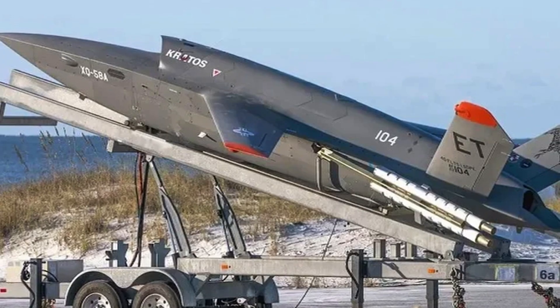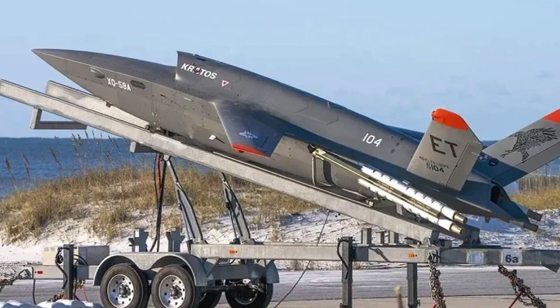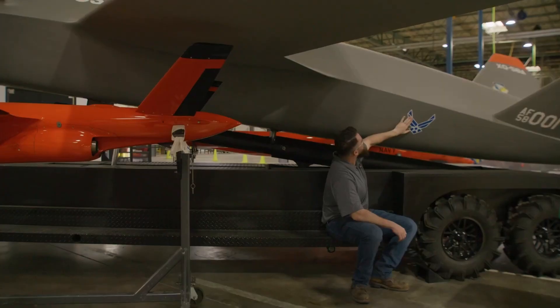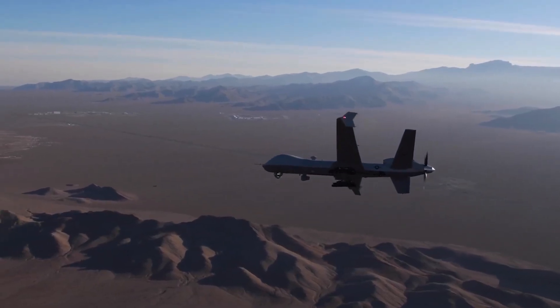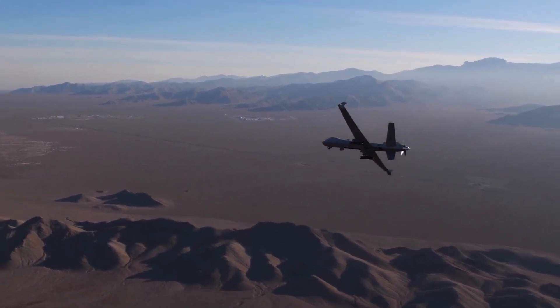Kratos also demonstrated a launch system model for the Valkyrie that can be housed inside a standard transport container — which could also be an option for the Chinese drone. A combat drone with a jet engine that is independent of a runway would greatly increase the number of possible locations from which UCAVs could project their power during a major conflict and significantly complicate the enemy's defensive plans.